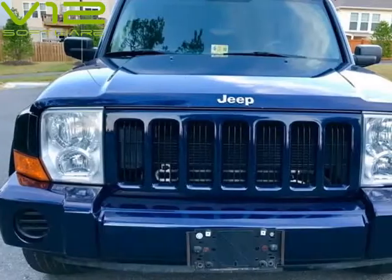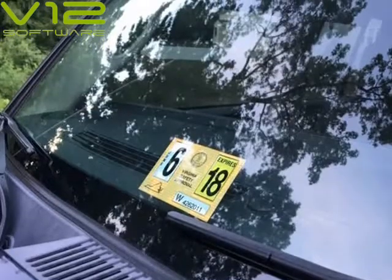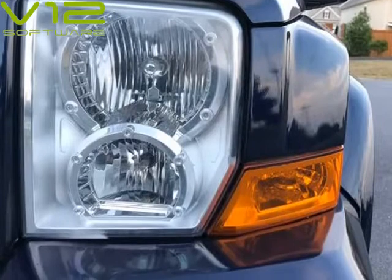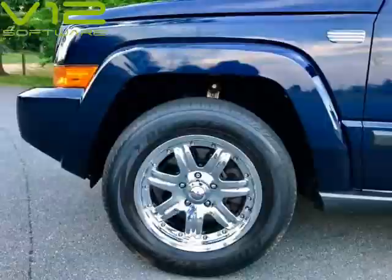Perfect for off-roading or as a family SUV. Finance available for all credit, no processing fees for cash payment, free temp tags, free 3-month full warranty. Extended warranty up to 2 years available at affordable cost. We deliver up to 30 miles free upon full payment.